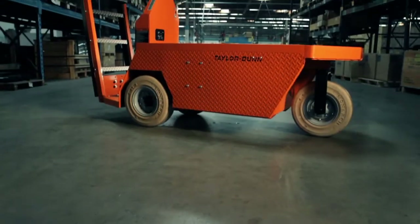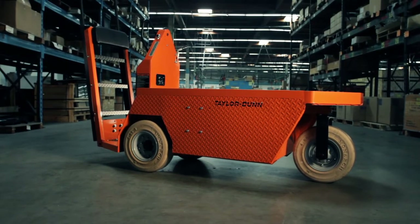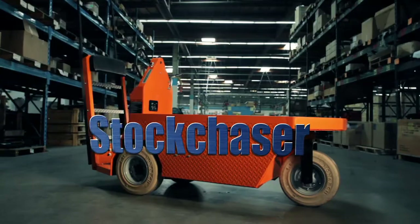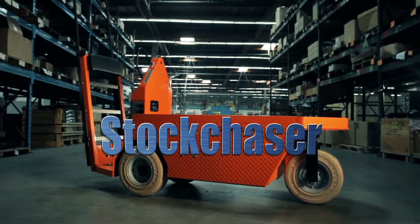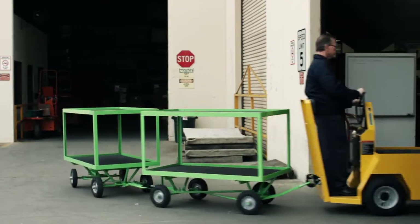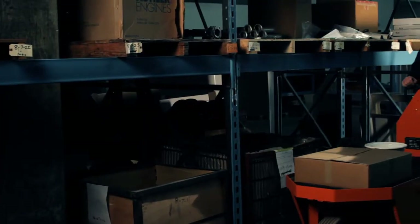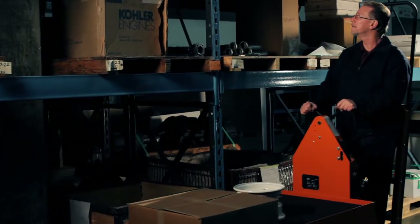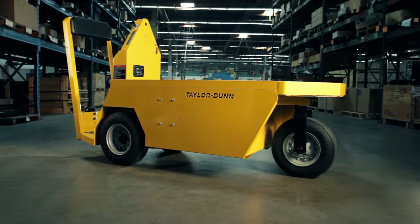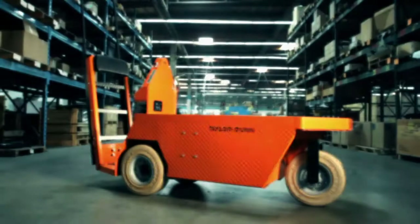Taylor Dunn provides top quality commercial and industrial vehicles to meet your specific needs. The Stock Chaser is a cost-effective solution to improve efficiency in any warehousing application. This unique narrow aisle, highly maneuverable vehicle provides an ergonomic advantage to the operator by bringing him closer to the material. The variety of Stock Chaser models provide options for each particular consumer.